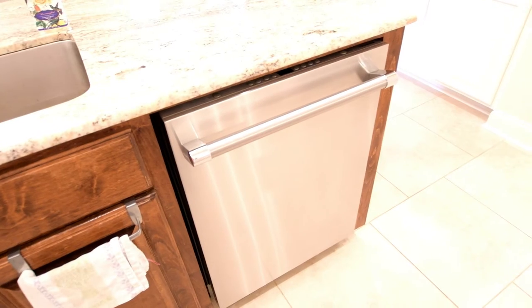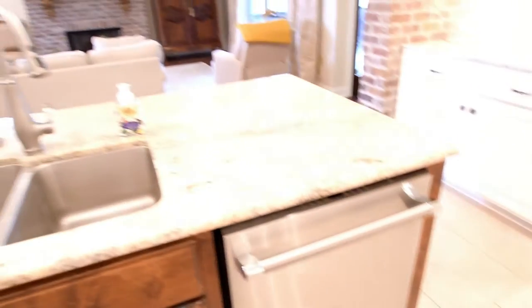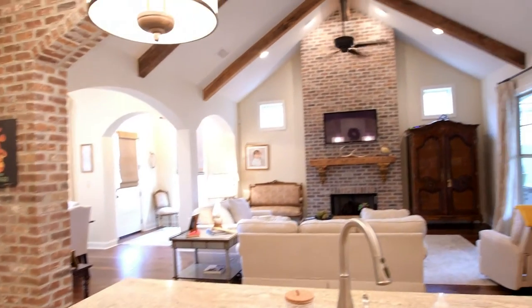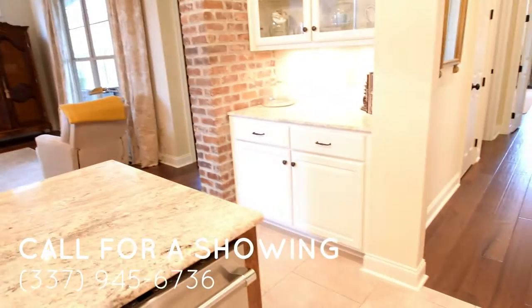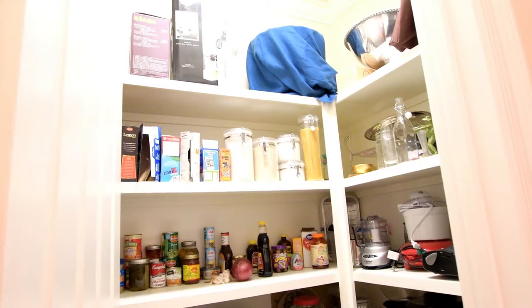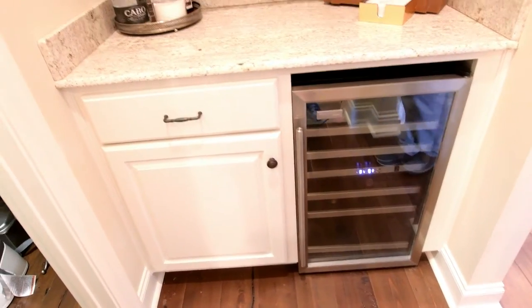Wood cabinets underneath the sink and a Thermidor dishwasher as well in the island. You will love this huge pantry — plenty of storage — and also I love this bar and wine storage area.